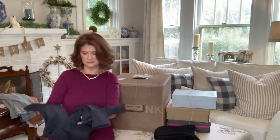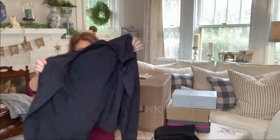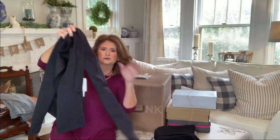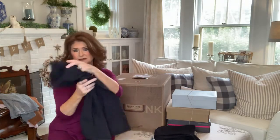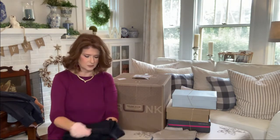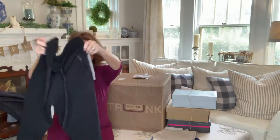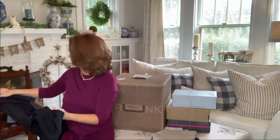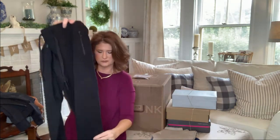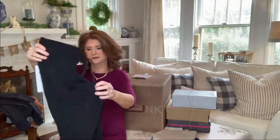Let's look at the jacket first. It's real heavy, by Zella — just a moto jacket, a little jogger jacket with thumb holes. It's a nice thick jacket. And oh, these are beautiful — heavy black joggers by Alo Yoga. They have a tie at the waist, that moto look on the pant, and a cuffed hem. These look like they will be very comfortable.